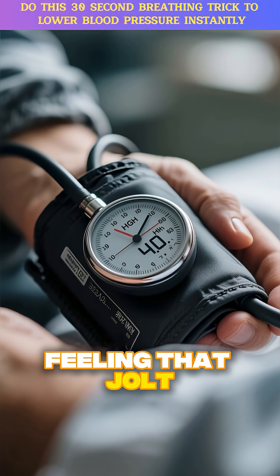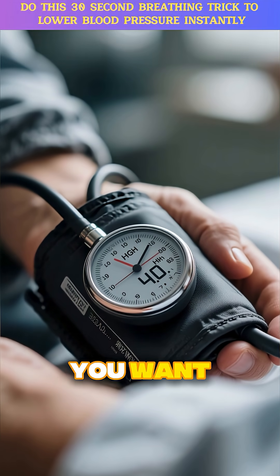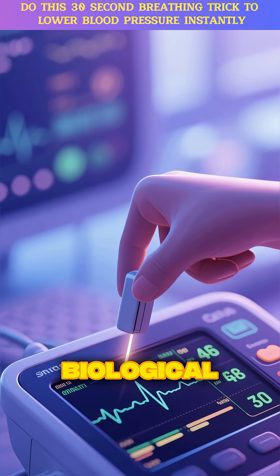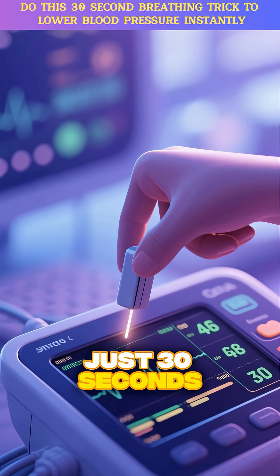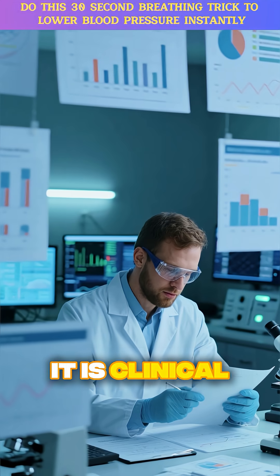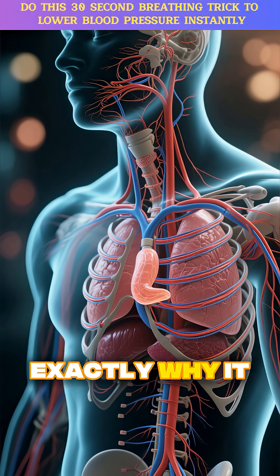You know that feeling — that jolt of anxiety when you see the blood pressure cuff reading higher than you want? What if you could flip a biological switch in your body to help lower it, right there in just 30 seconds? This isn't a magic trick. It is clinical science, confirmed by research. And I'm about to show you exactly why it works.